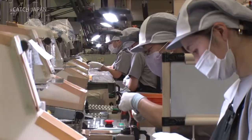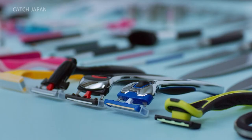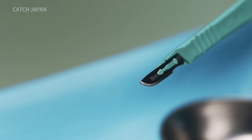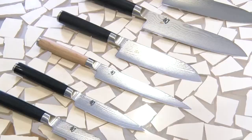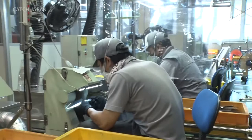With new product after new product, consumers have more blades for every use than they could ever dream of. They even make medical instruments and environmentally friendly paper razors. Their line-up has grown to over 10,000 different products.